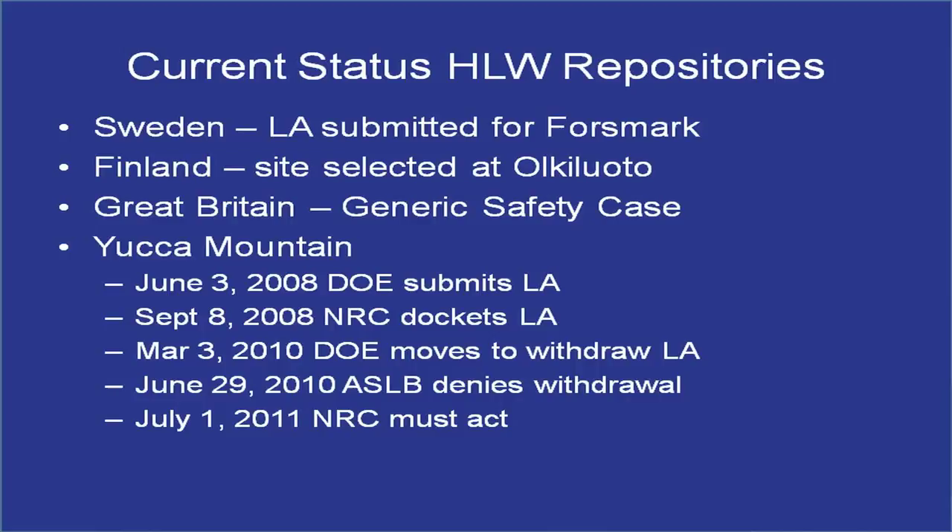What's going on in the world today: Sweden has submitted its license application, Finland has a site selected, and Great Britain lost its site and is now doing a generic safety case — with the site where they originally wanted development, Sellafield, now potentially being reconsidered for a repository. Regarding Yucca Mountain: the license application was submitted June 3rd; September 8th, 2008, the NRC docketed it; March 3rd, 2010, DOE moved to withdraw it. The original statements suggested something technically wrong with the site, but they quickly moved away from that. The argument since has essentially been lack of local acceptance, which is debatable — six counties near Yucca Mountain sent letters of support, but the state is adamantly against it, going all the way back to breaking the commitment in the Nuclear Waste Policy Act that no one state would have to take all the waste.